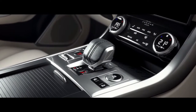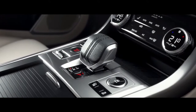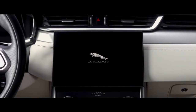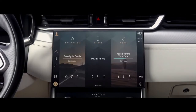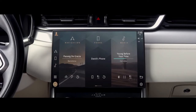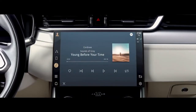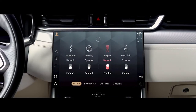The all-new drive selector with cricket ball stitching has been ergonomically redesigned to sit perfectly within the palm of your hand. At the heart of this interior lies the all-new PIVI Pro infotainment system, which features a contemporary 11.4-inch touchscreen with a smartphone-like interface that allows you to instantly connect with the vehicle's key features via the home screen.